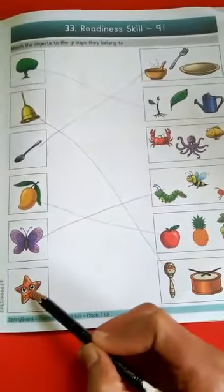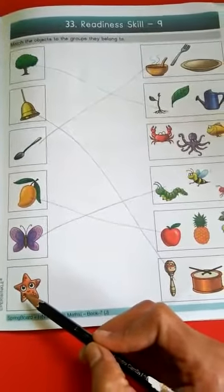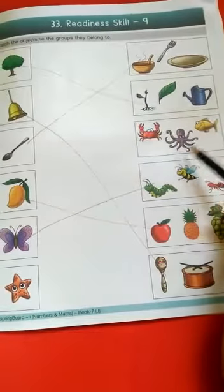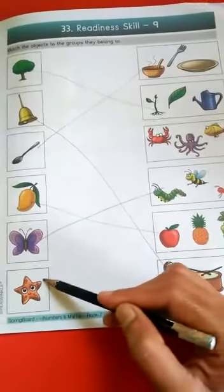Starfish — starfish is a sea animal. The sea animals group has crab, octopus, and fish. Match starfish with the sea animals group.